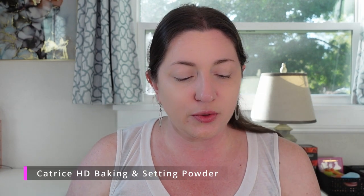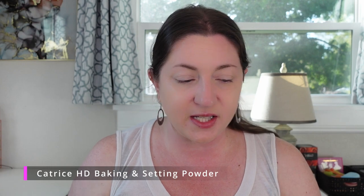Let me move on to setting powder. I only have one — also from Catrice, the Baking and Setting Loose Powder. It's mattifying, water resistant, with a second skin effect.